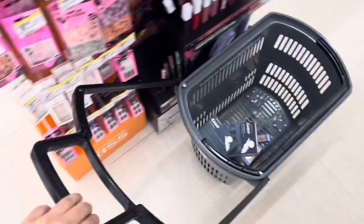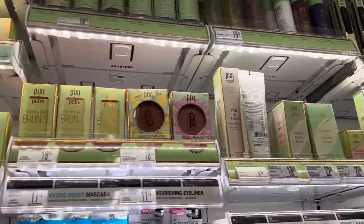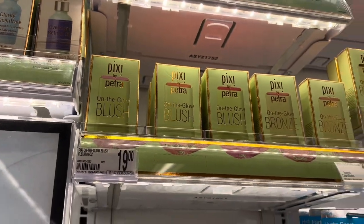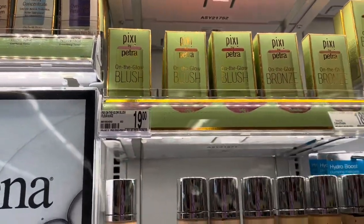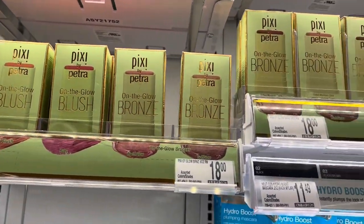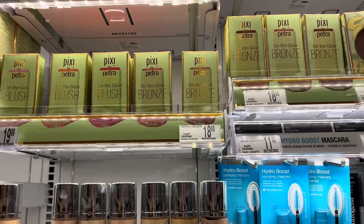Here is Pixi, and I recently dropped a video on their blush. I want to show you that they have several different shades and even bronzer sticks. These are so blendable and the color is really pigmented, so I really do recommend this — you can watch my review on it.